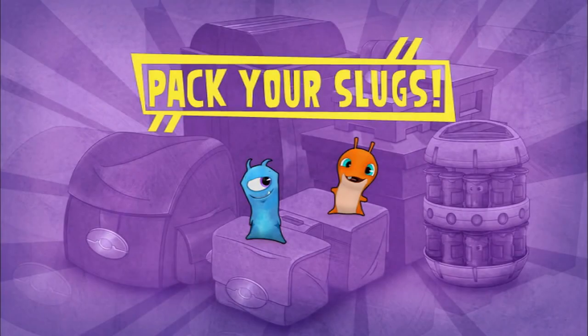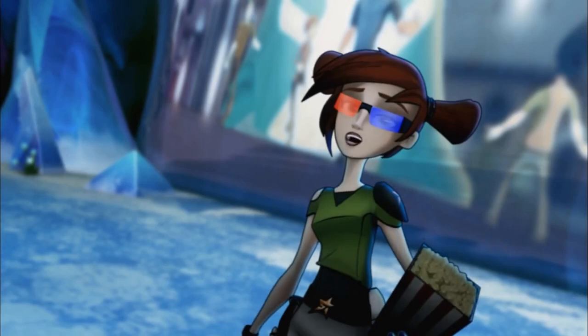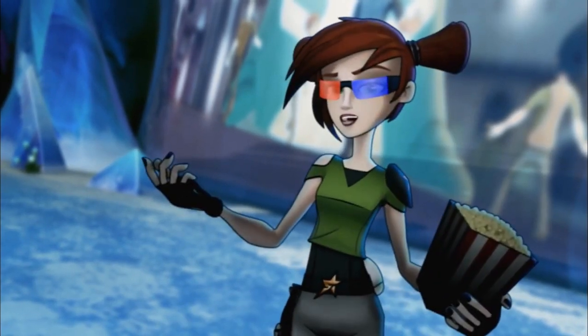Pack your slugs visiting fun places in Slug Terra — so many fun places to visit.